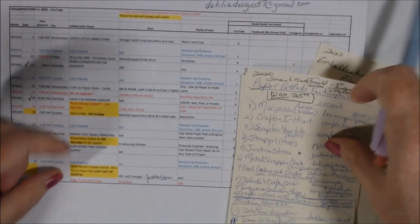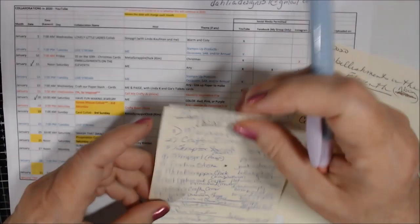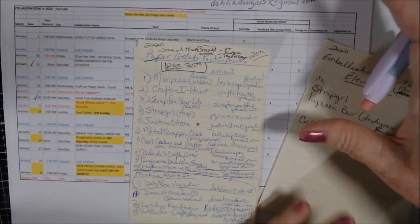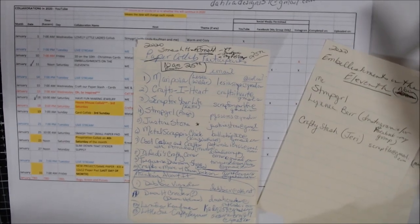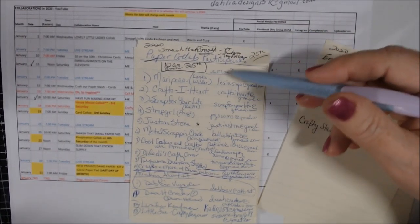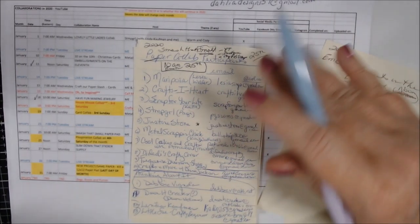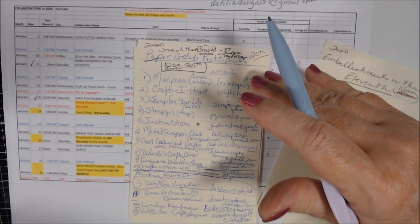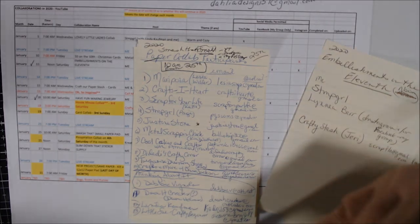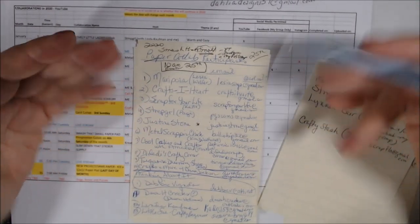For Smash That Small Paper Pad: you pick the paper pad, but similar to what Paige and I do with our 12 by 12, you don't have to finish it in one month, but you have to use the same pad until it's finished before moving to the next. For the first month, pick one you really love so it encourages you to keep going.